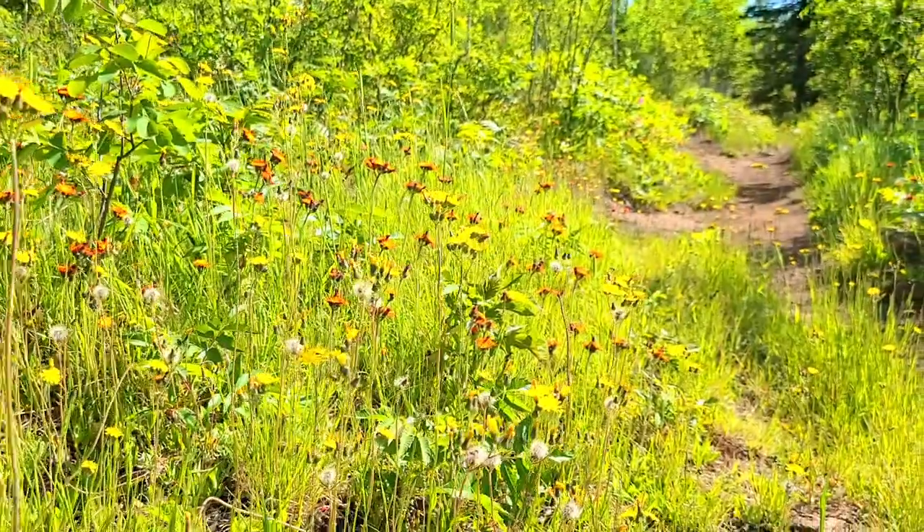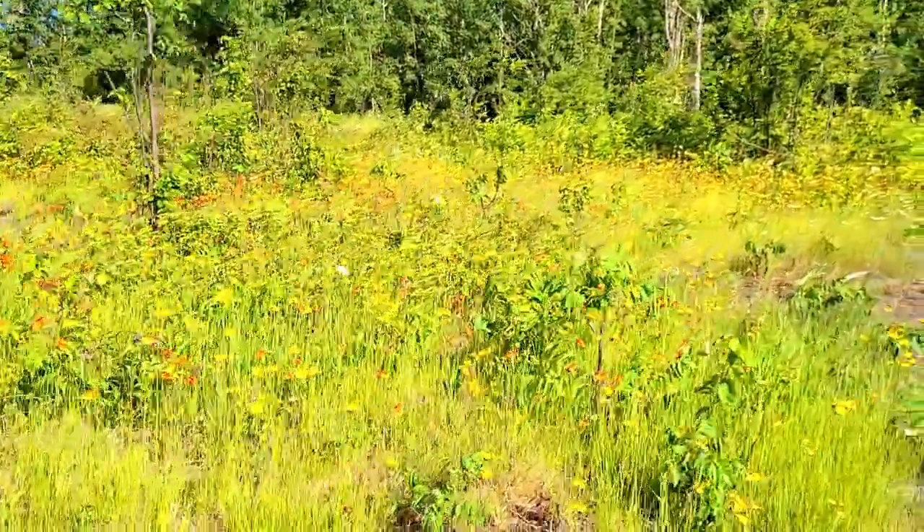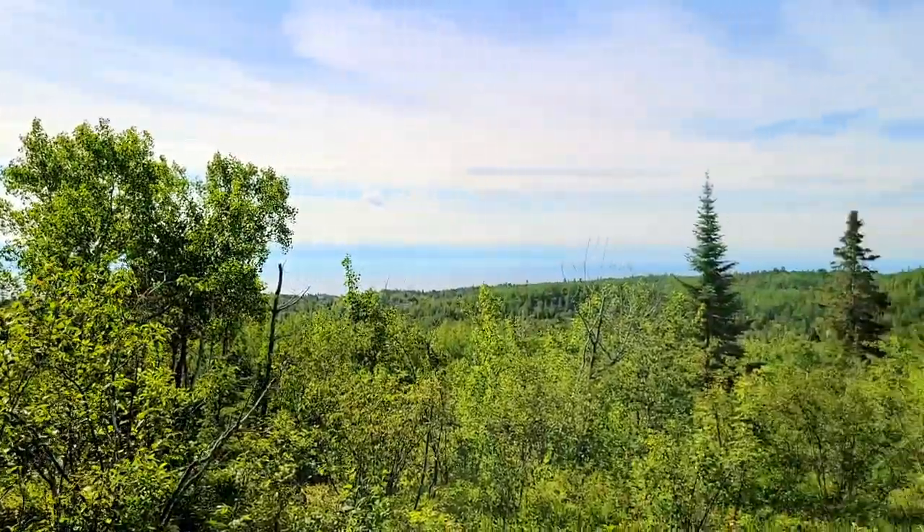The flowers up here are blooming and they're so pretty. As we're hiking, we have all these colorful little flowers, and there's Lake Superior in the background.